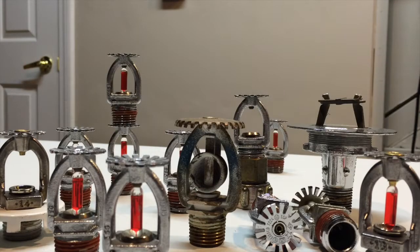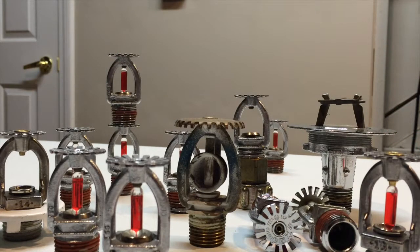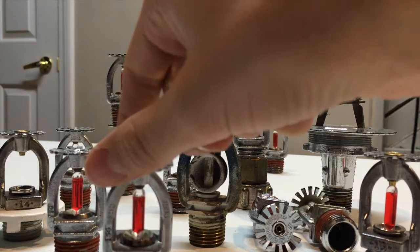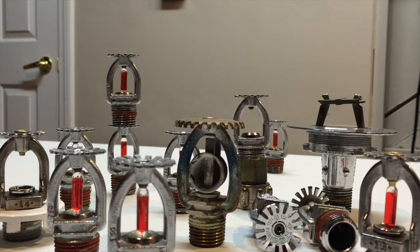Hey guys, this is just a little fire sprinkler update. Currently, here are all my fire sprinklers. I have one, two, three, four, five different types of fire sprinklers, but this is the main type I have — I have lots of these. The update is about where I got them from, so I've been looking around.